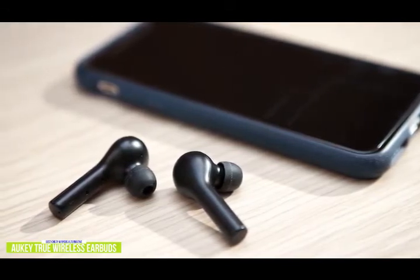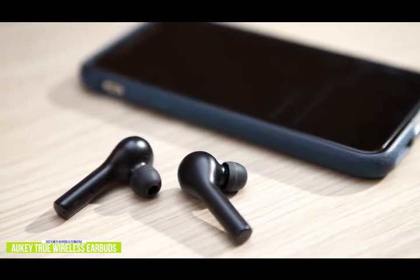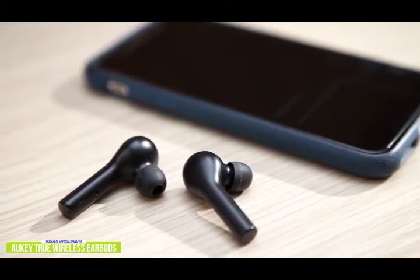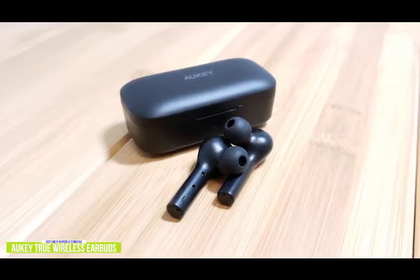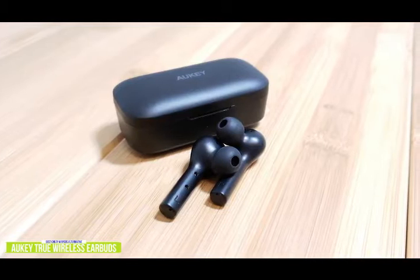You'll get about five hours of playback from the earbuds, which can be extended up to 35 hours with the charging case, which is very pocketable. The earbuds have touch-sensitive controls and can be simply tapped or pressed to adjust volume, change a song, play or pause a song, or access Siri on your phone.